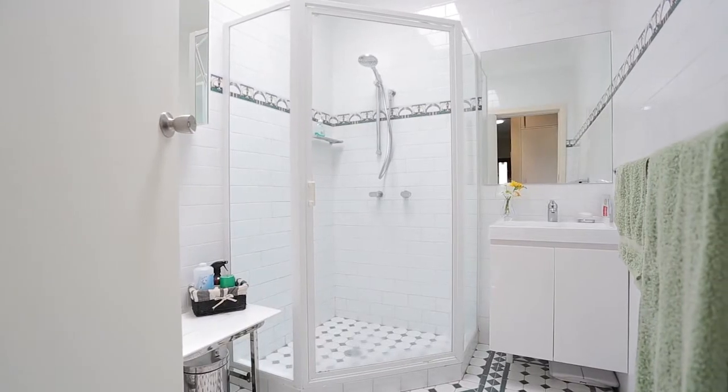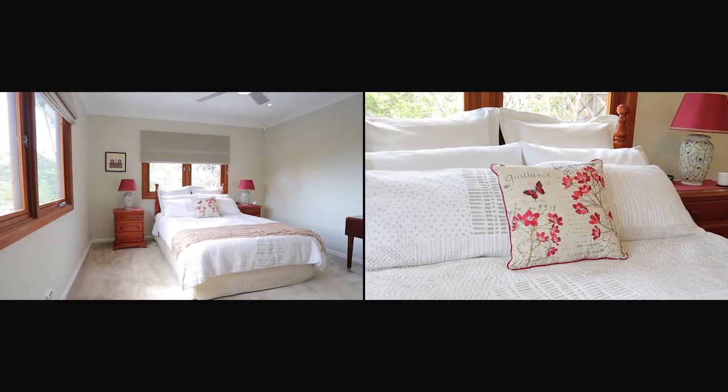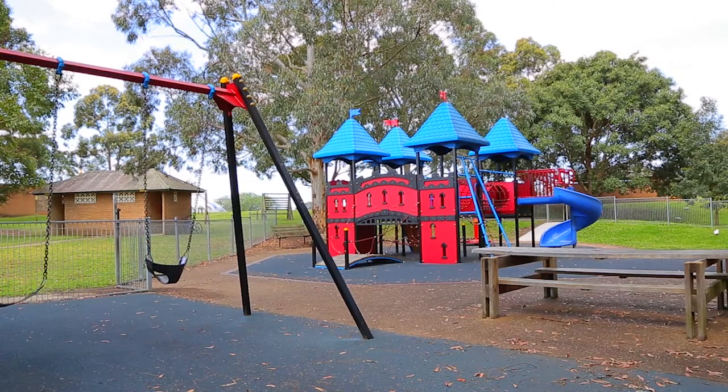To mention some of the location benefits: the property is an easy, flat, eight-minute walk to Hornsby North Public School, rated one of the best in New South Wales; 500 metres from Roth Park; and a bus stop at the front door to take you into the heart of Hornsby.